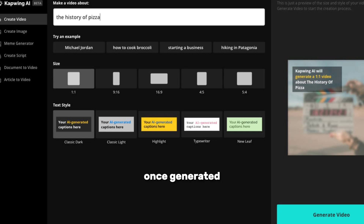Once generated, you have full control to customize and personalize your video. Capwing offers various pricing plans, including a free version and a pro plan with unlimited exports and no watermark.